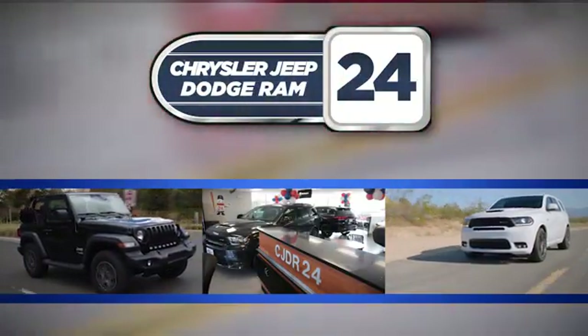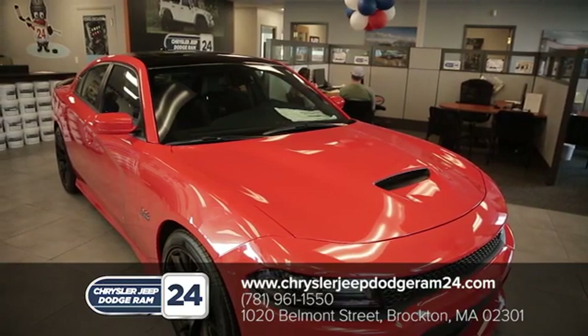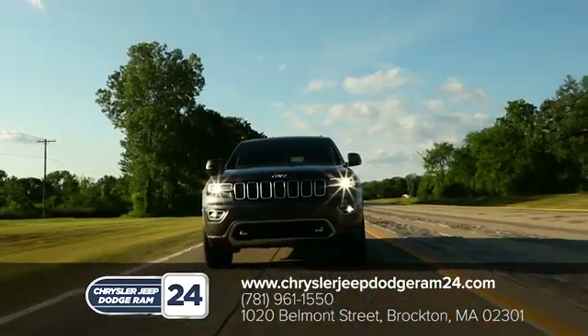Hurry in today for a test drive. Chrysler Jeep Dodge Ram 24. As a family owned and operated dealership, we make sure every customer has the best car buying experience possible.